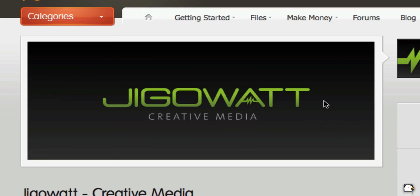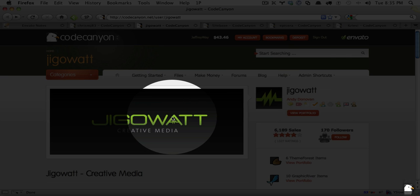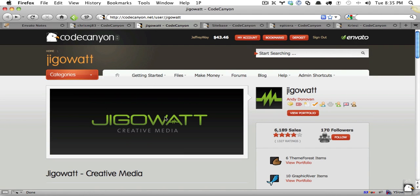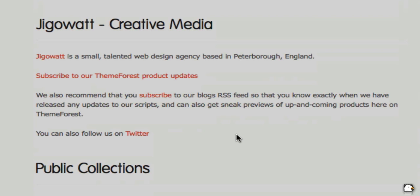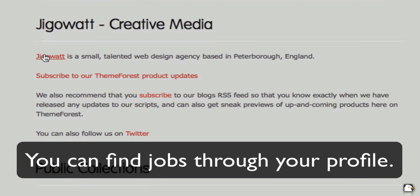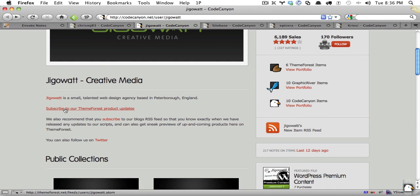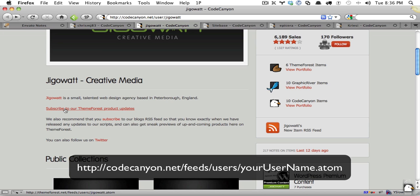Notice they have a nice and clean preview. They have a thumbnail that corresponds perfectly to their item page. Consistency and branding is important. If we scroll down, we can see that they do a handful of things here. First, it's littered with links, and this is important — they link to their website because you should use our marketplaces to promote your own business as well. Many of our authors sell on the marketplace but also pick up freelance work in the process. Notice here: subscribe to our product updates. You can do this by going to marketplace.com/feeds/users/ and then the username.